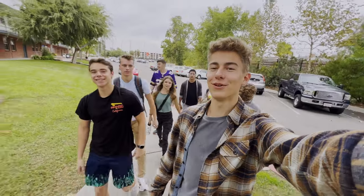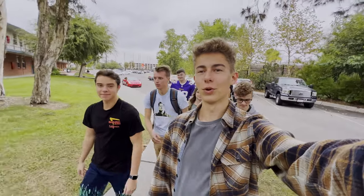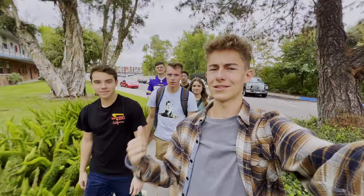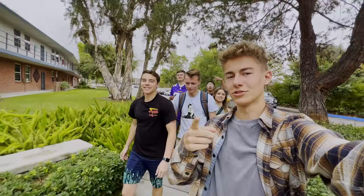Hey guys, welcome to the vlog. Today we are going to be touring the Hart dorm right behind me and some of the cool people and places within Hart. Let's go to it.